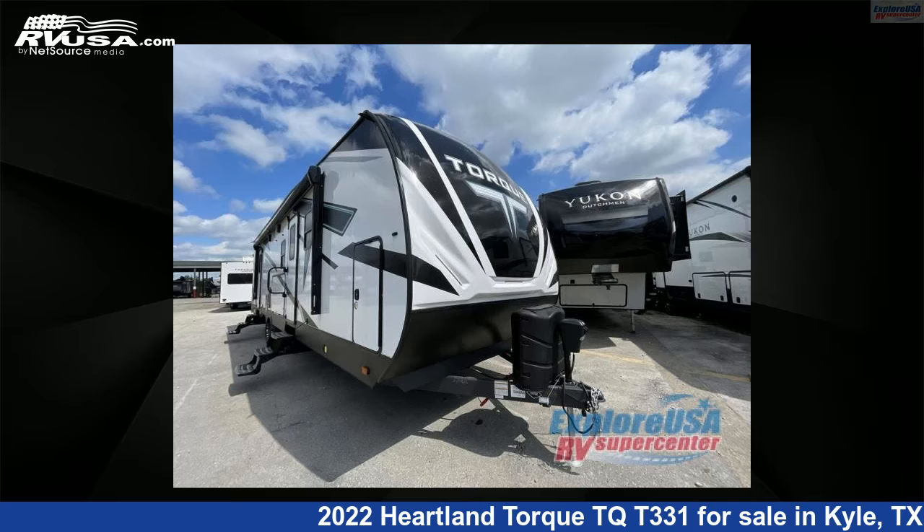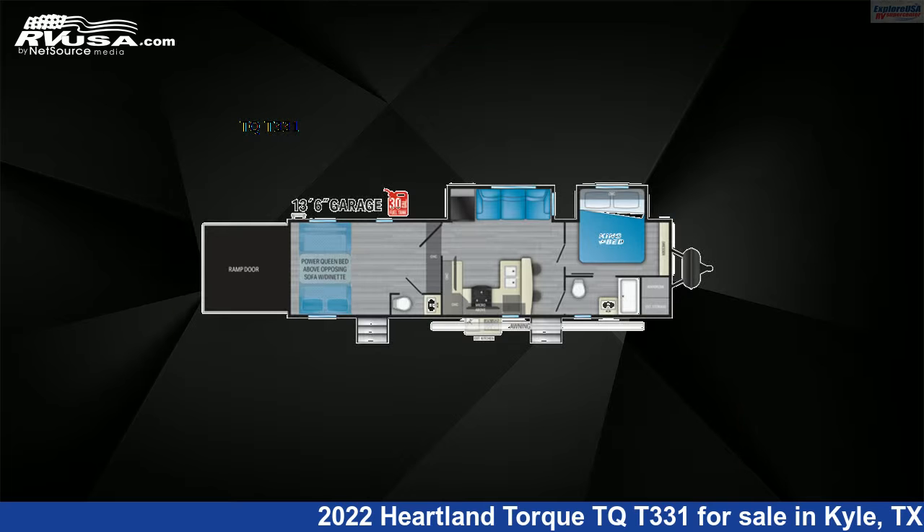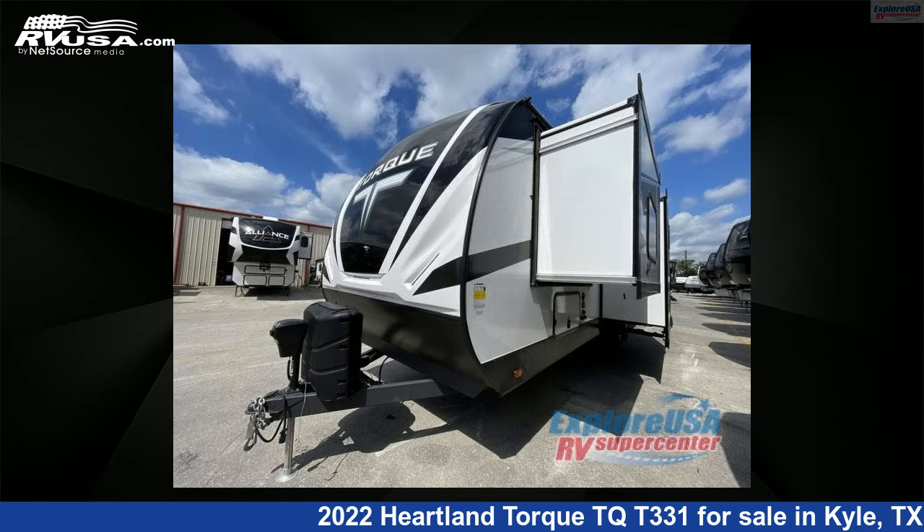This 2022 Heartland Torque TQT331 is a Toy Hauler RV. It is located in Kyle, Texas 78640 and is offered for sale by ExploreUSA RV Supercenter, Austin, Texas.